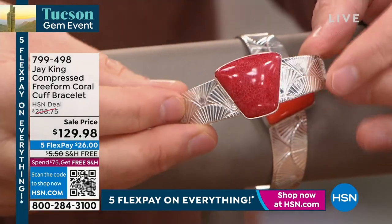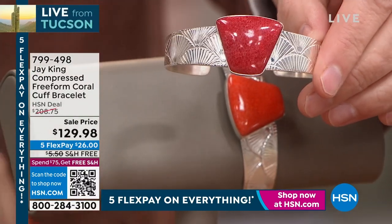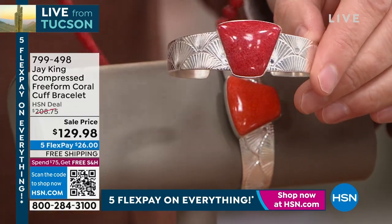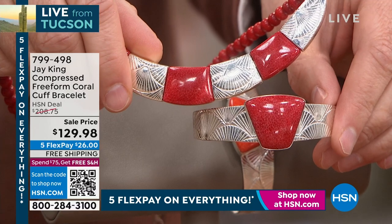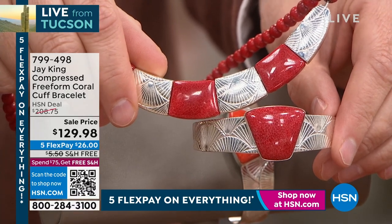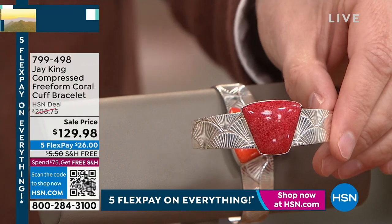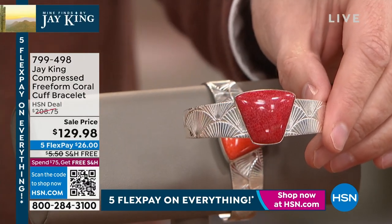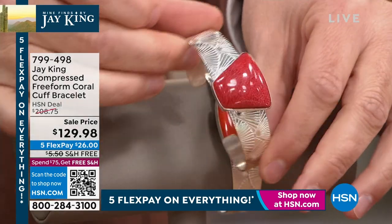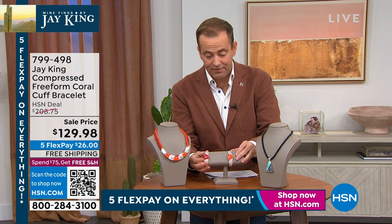It's beautifully done. If you see here, this matches back perfectly. The design element is spectacular — the sterling silver, the craftsmanship, the artisan work is just out of this world. When we think of Jay's cuffs I always think of $250 or $350, not $129.98. That is really amazing. Grab it while you can — there's not many of those.